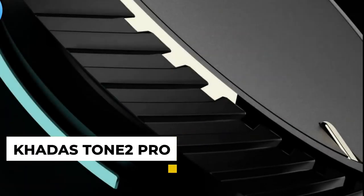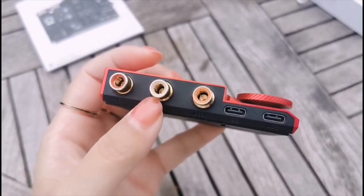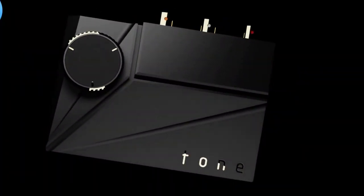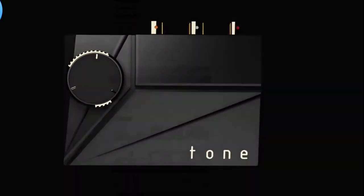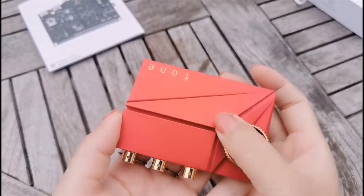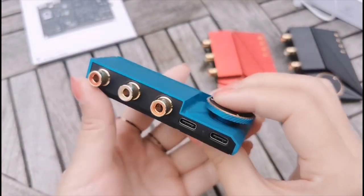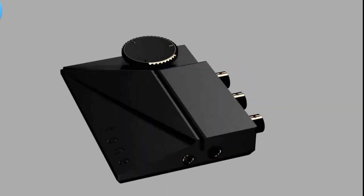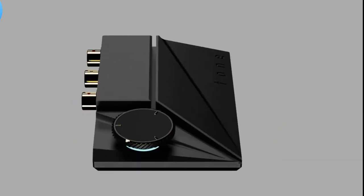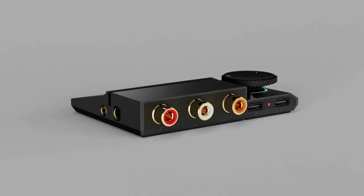2. Kada's Tone 2 Pro Portable Headphone Amplifier. Kada's Tone 2 Pro is a portable headphone amplifier with Bluetooth 5.0 support. It can be used to improve the sound quality of your music or movies when using headphones. The amplifier has two 3.5mm headphone jacks and a USB Type-C port. It's powered by a lithium-ion battery and has an LED indicator to show the battery level. The amplifier also has a gain switch to adjust the output volume. It's a great portable headphone amplifier for those who want to improve the sound quality of their music or movies.